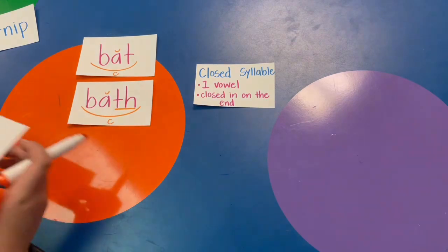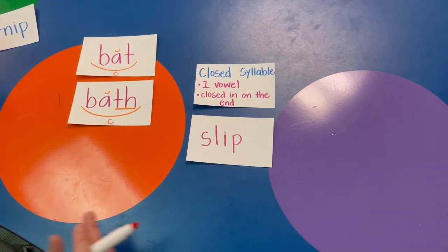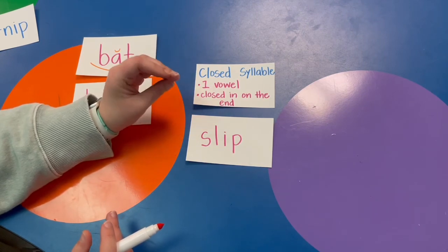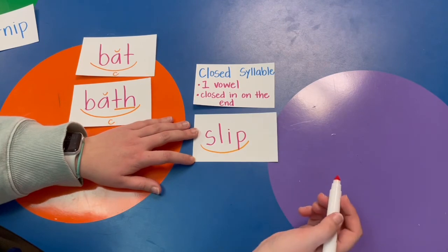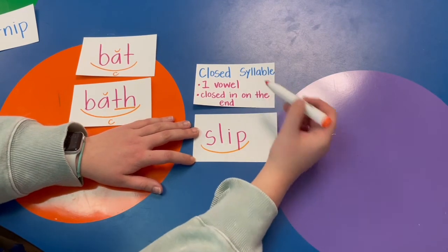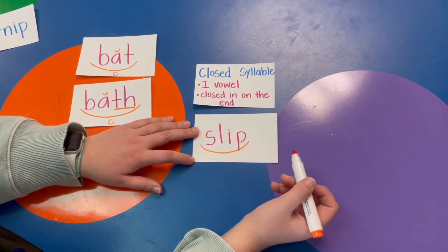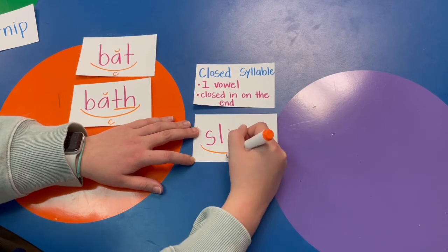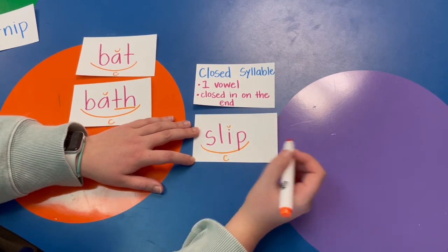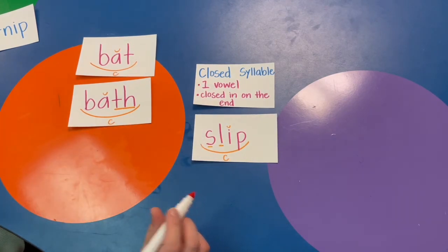Let's try some more. SL-I-P, slip. Is this word closed? Does it have one vowel? Yes, the I. Is the vowel closed in by something on the end? Yes, it's closed in by the P. This word is closed — the I says its short sound. Hey, I see a blend!